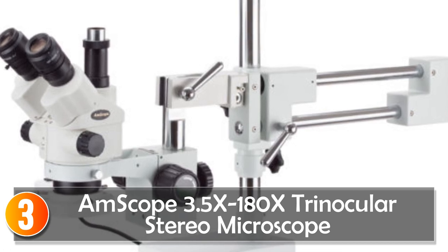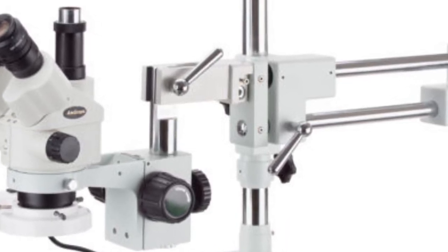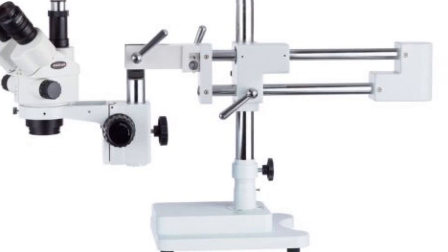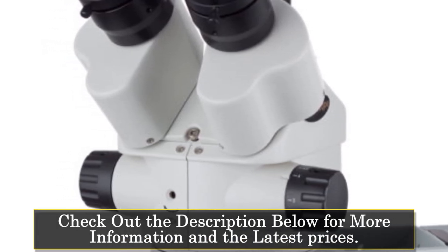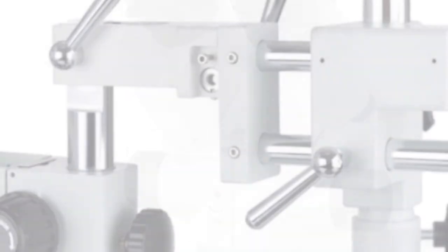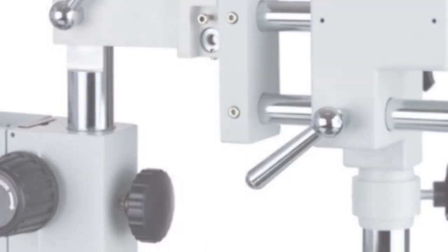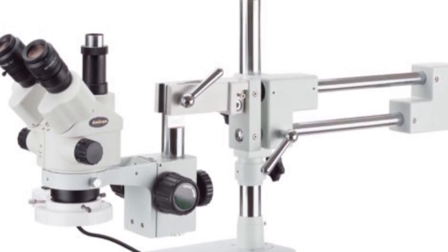At number 3, the AMSCOPE 3.5x–100x and 80x Trinocular Stereo Microscope. This simulfocal stereo boom stand microscope with fluorescent light is a versatile and reliable tool for various microscopy applications. With its high-quality construction and advanced features, it offers precise and detailed observations. This microscope features a trinocular draw tube, allowing for easy image sharing and documentation. The magnification range of 3.5x–100x and 80x provides users with a wide range of options. Constructed with durable metal material, the boom stand design offers stability and flexibility. The inclusion of a fluorescent light source enhances visibility and provides even illumination of the specimen.